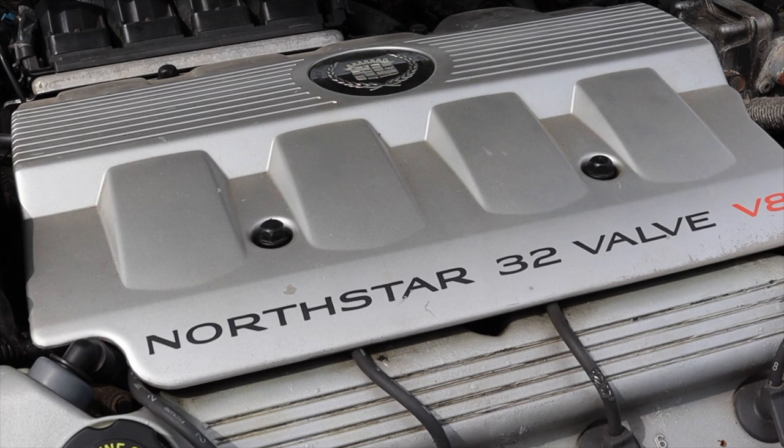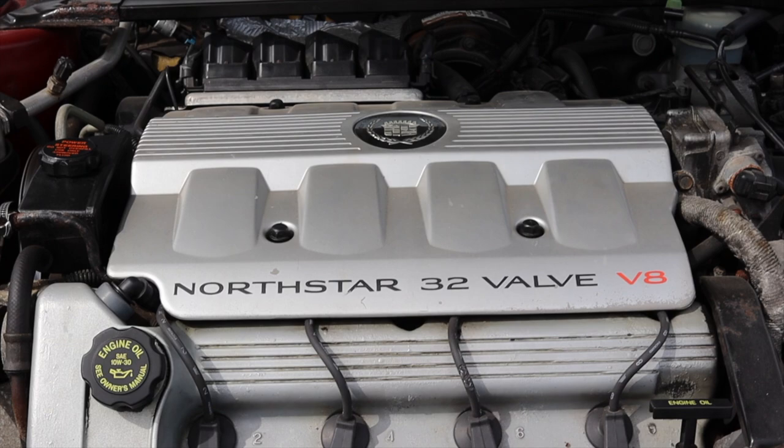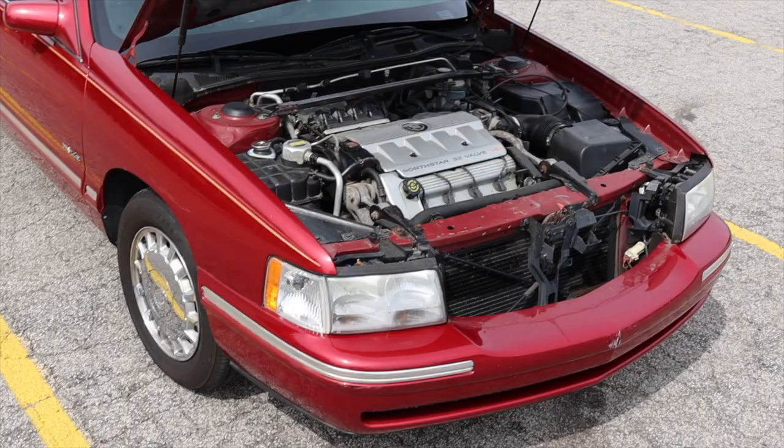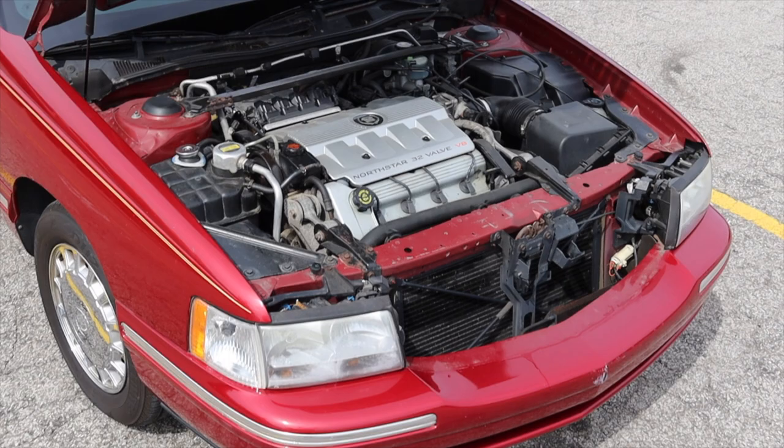My grandparents had a couple of Cadillacs growing up and both of them locked up because of head issues. There are head stud fixes for engines like this, but you're not really going to utilize that without tearing into the head and doing some pretty serious maintenance, so it's something to keep in mind.